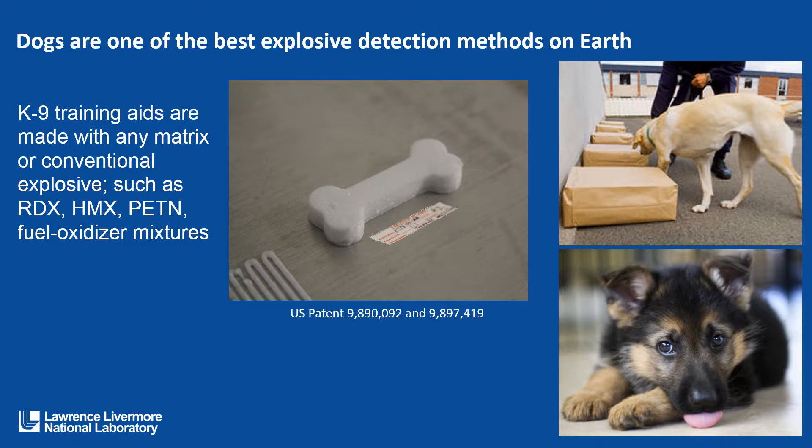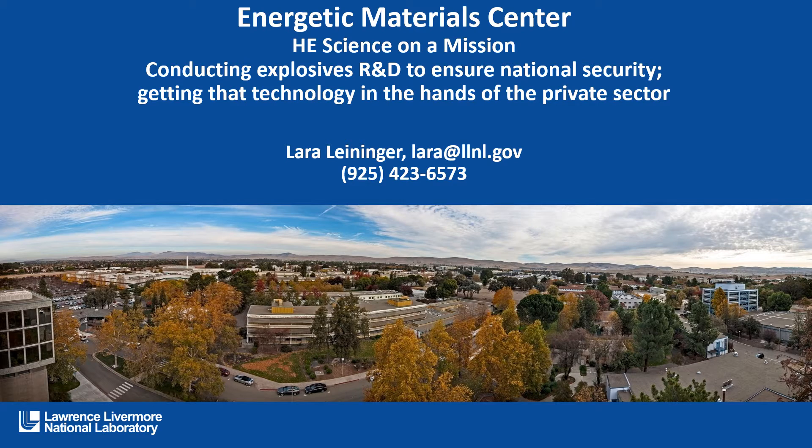We have patented a technology that uses additive manufacturing to create a matrix of conventional explosive that is non-detonable, by building a part made out of a fuel-oxidizer mixture, so that these dogs could actually detect the materials as they are, but the materials themselves are not dangerous. That's just a quick exploration of what we're doing at the Energetic Materials Center. Thank you very much.